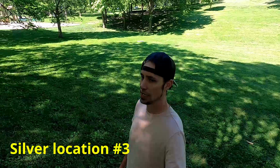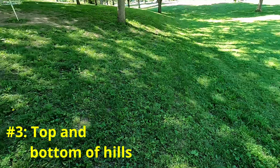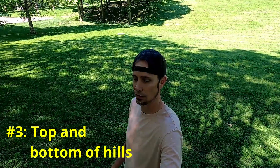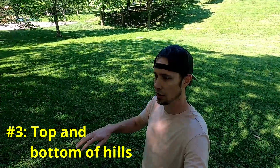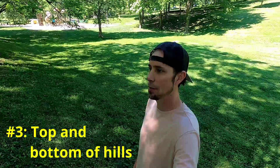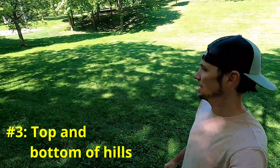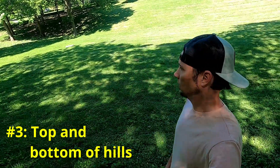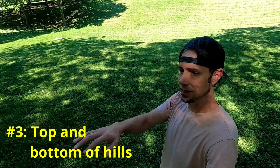Spot number three is going to be hills. There are two spots on hills that have proven to be really good and productive for me. The top edge of the hill — if there's a defined edge or top area — is great because generally people will sit there and look out over an area, maybe watching their kids playing.